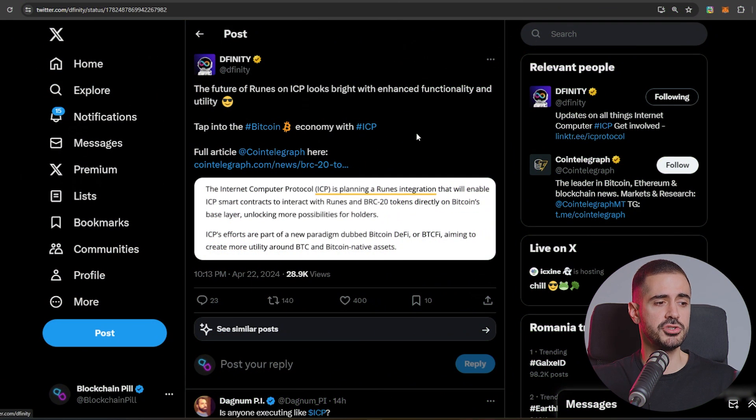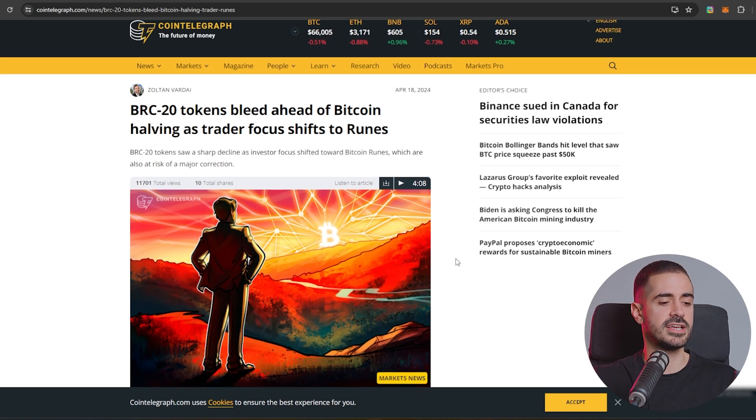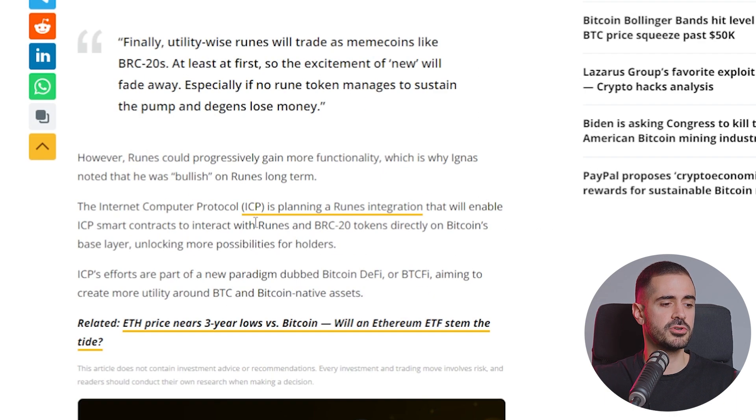DFINITY tweeted that the future of runes on ICP looks bright with enhanced functionality and utility, and there is an article by Cointelegraph. The article talks about BRC20, which is a token standard on Bitcoin. The Internet Computer Protocol is planning a runes integration that will enable ICP smart contracts to interact with runes and BRC20 tokens directly on Bitcoin's base layer, unlocking more possibilities for holders. ICP's efforts are part of a new paradigm dubbed Bitcoin DeFi, or BTCFi, aiming to create more utility around BTC and Bitcoin native assets.